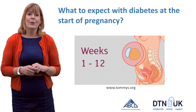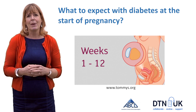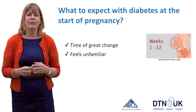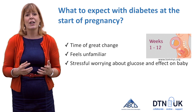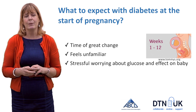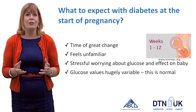So what to expect with diabetes at the start of pregnancy? This is the very first bit of pregnancy when baby's developing, between weeks 1 and 12. It's a time of great change and can feel very unfamiliar. It's also very stressful worrying about the effect of glucose on baby, and we know that glucose values are hugely variable at this stage — but please be reassured, this is actually normal.